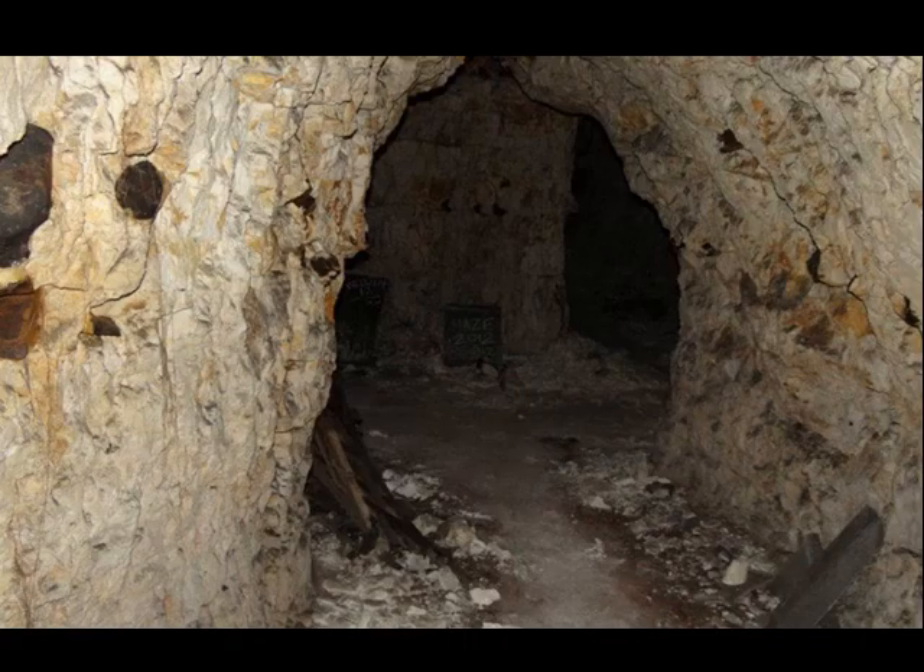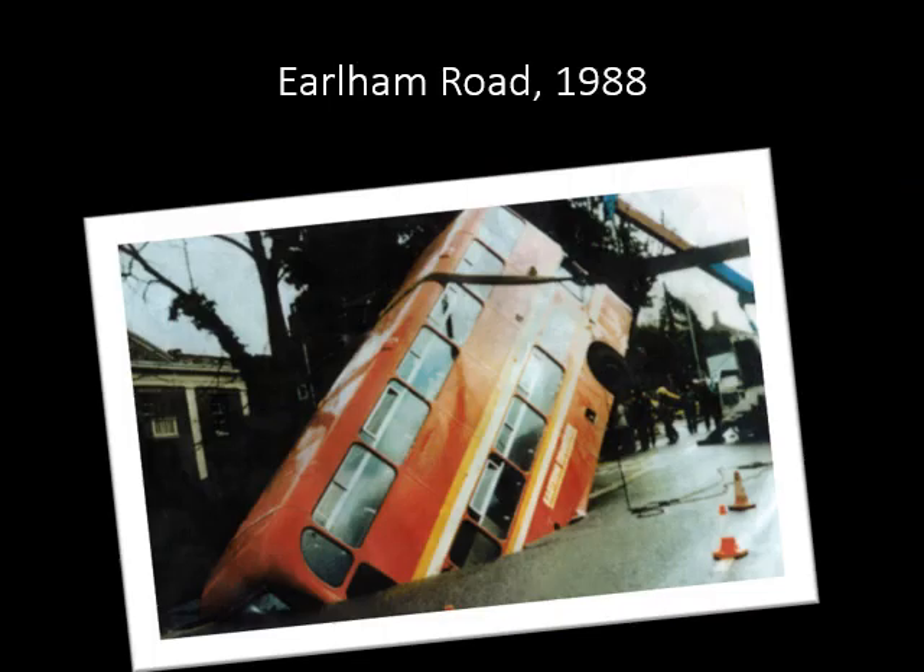Norwich was mined for chalk and flints from the Middle Ages until the beginning of World War II. The chalk was used for liming in agriculture and in mortar for building. Flints were used to build the city walls and some of Norwich's finest buildings. Initially chalk and flints were excavated from open holes, creating steep escarpments like those shaping Kett's Heights, but then tunnels were started from the side of the resulting pit following the richest seams of flints. Tunnels have been found adjacent to Rosary Road and Chalk Hill Road, which were used as shelters during World War II. Norwich is riddled with old chalk workings, as can be seen by this bus in Earlham Road in 1988.